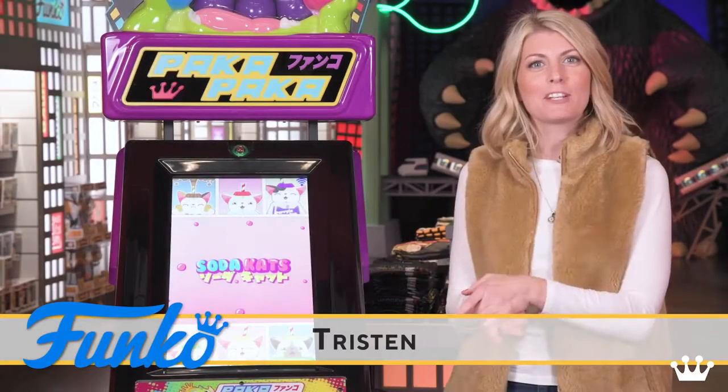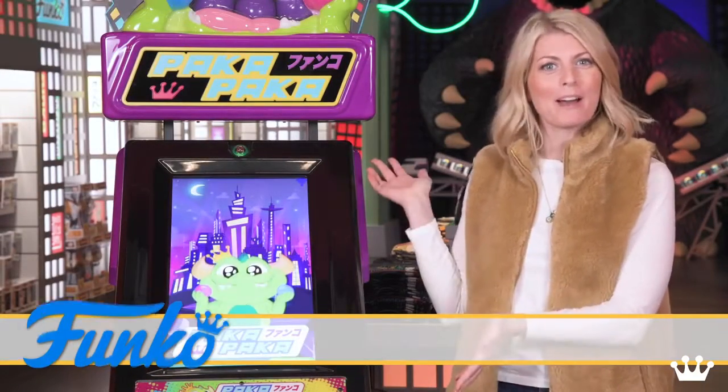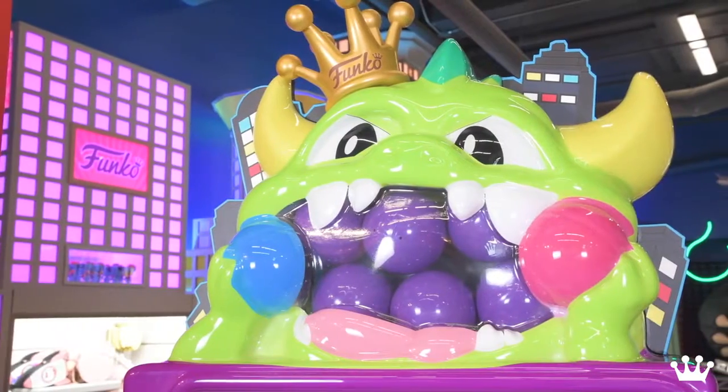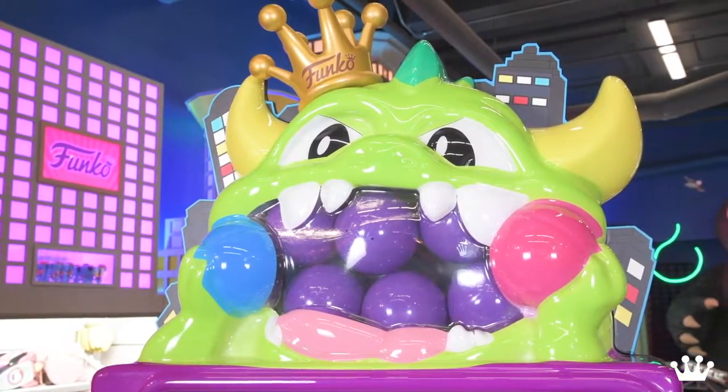Hi, I'm Tristan, and I'm here to show you our new product line, Paka Paka. Paka Paka is our new line of blind capsule collectibles that come out of this great vending machine.